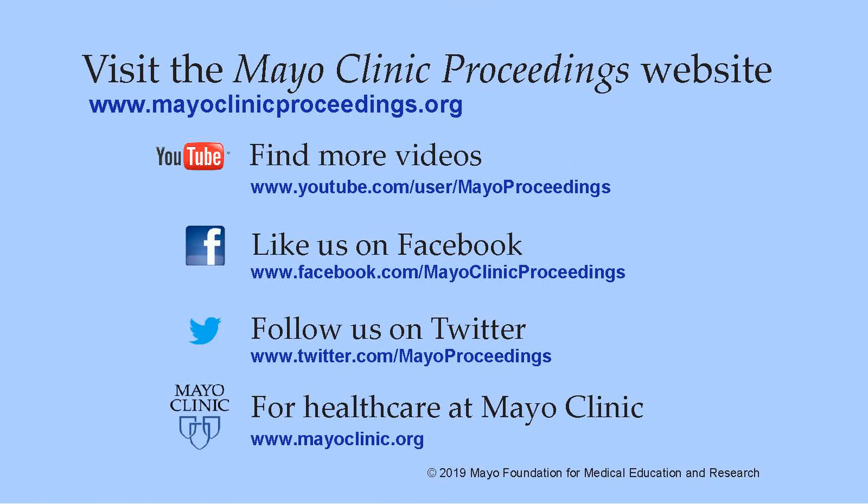We hope you found this presentation from the content of Mayo Clinic Proceedings valuable. Our journal's mission is to promote the best interests of patients by advancing the knowledge and professionalism of the physician community. If you are interested in more information about us, our homepage is www.mayoclinicproceedings.org, where you will find access information for our social media content, such as additional videos on our YouTube channel or journal updates on Facebook.